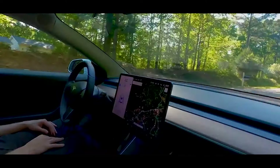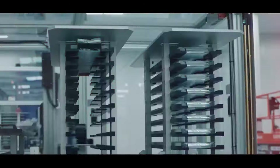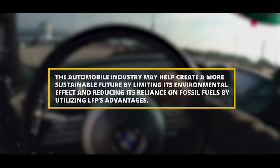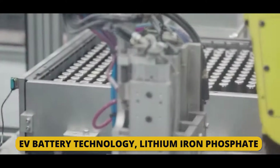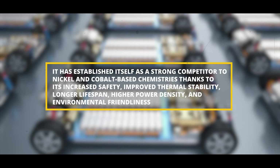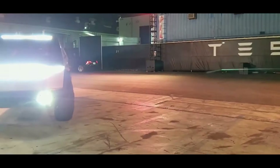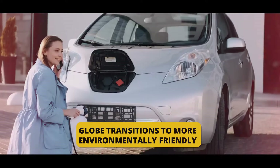Lithium iron phosphate battery usage is probably going to increase as the EV market keeps growing. LFP is a desirable alternative for automakers because of its built-in safety, extended lifespan, and environmental advantages. By utilizing LFP's advantages, the automobile industry may help create a more sustainable future. Thanks to its increased safety, improved thermal stability, longer lifespan, higher power density, and environmental friendliness, LFP has established itself as a strong competitor to nickel and cobalt-based chemistries, and the future of electric mobility is expected to be powered by LFP batteries.